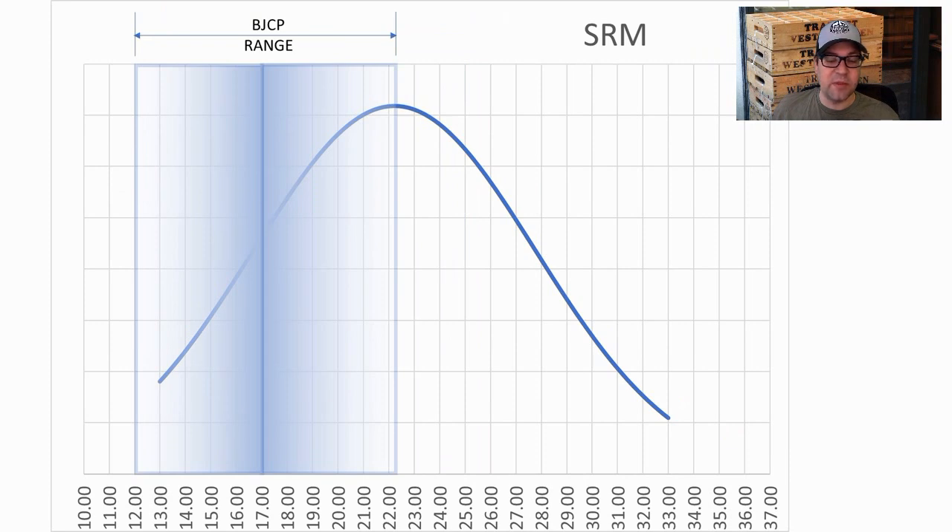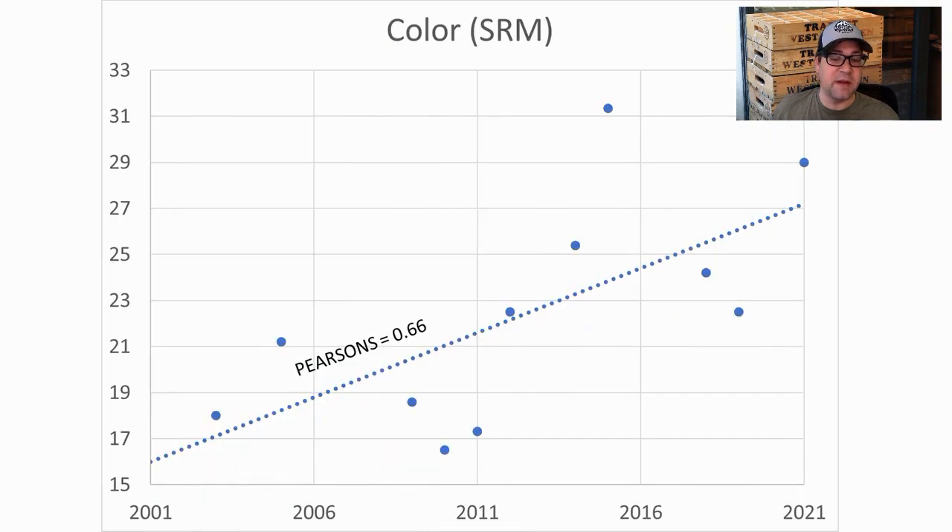SRM somewhere between 13 and 33 with an average of 22. Mine was at 32.5 — a very dark example — and the reason is we're seeing a big evolution here. The style is evolving with a pretty strong correlation coefficient, increasing in darkness over time.